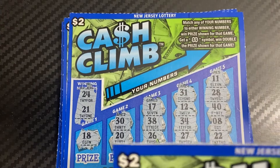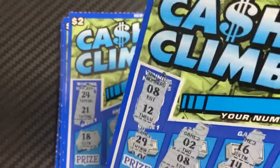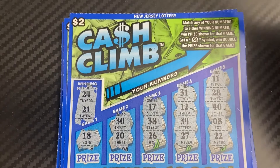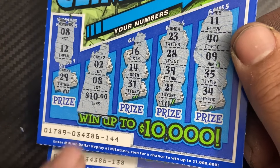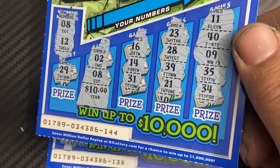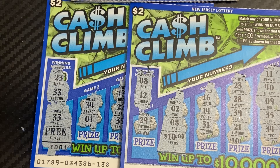The odds for a two dollar ticket are better than one in five. For us it was more like one in seven and a half tickets, which was not good at all. Out of the 15 tickets we got two wins — the first on ticket 138 for a free ticket, then ticket 144 gave us $10. So we got $12 back on a $30 session. Hopefully the next session is much better than this one. We'll see what we can do next time. Take care guys, goodbye and good luck!